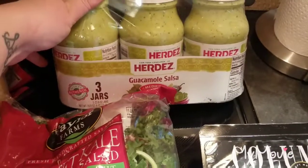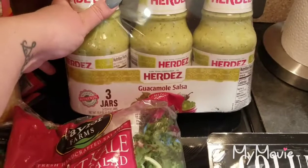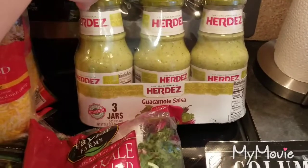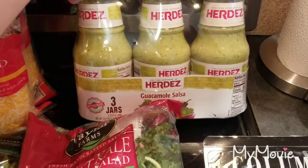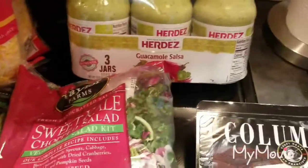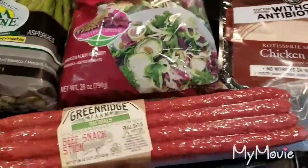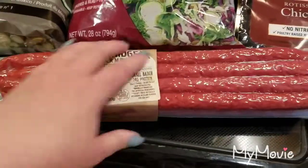I love guacamole and we love salsa. Tomorrow my niece is making her holy communion, so I figured I would bring some of this. I'm also going to be making a buffalo chicken dip and I'll do a video on that. I grabbed this — it was on sale for $6.99 — it just looks so good.